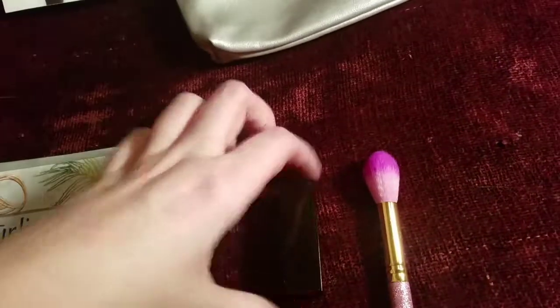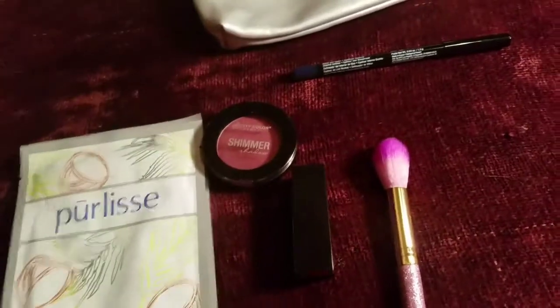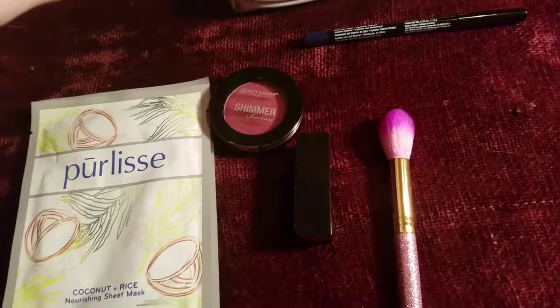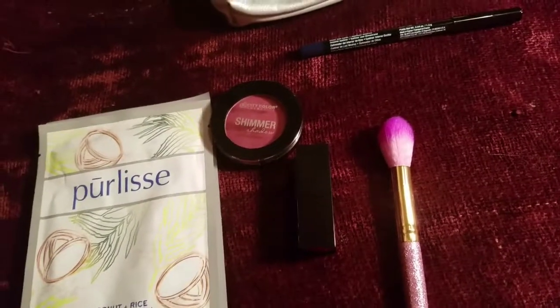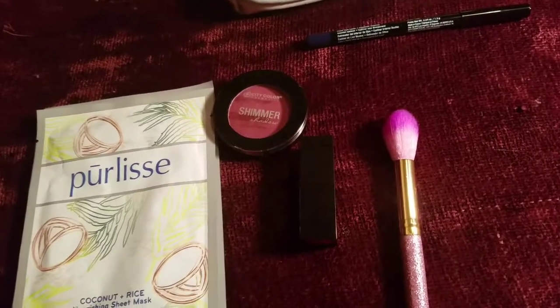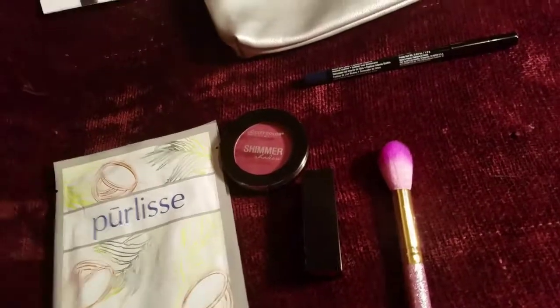Now, what I like to do on these videos is kind of give you an overview. Because I know there's new boxes and new subscriptions out lately, and a lot of people have been comparing and saying so-and-so is better, or they don't feel like they get a good value with Ipsy. So starting last month, and I'll be doing it again this month, I'm going to give you guys a heads up on what the value is of the products in your glam bag.